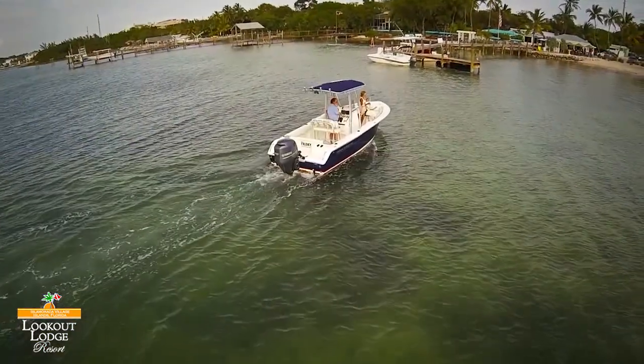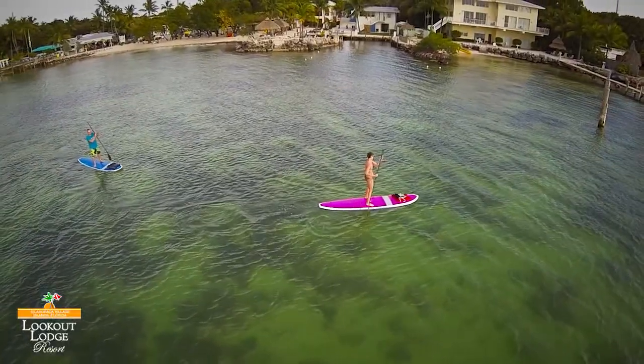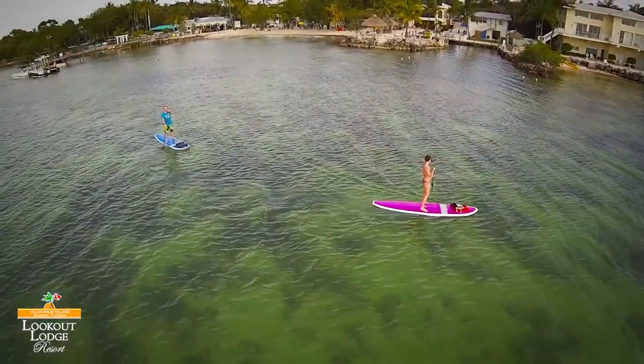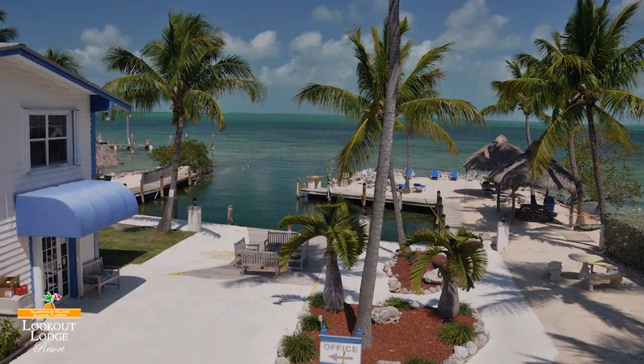Boasting plenty of room for the family or simply a romantic getaway, each room is non-smoking and your kitchen refrigerator can even be fully stocked with items from the local grocery store or fish market, saving you both time and energy.